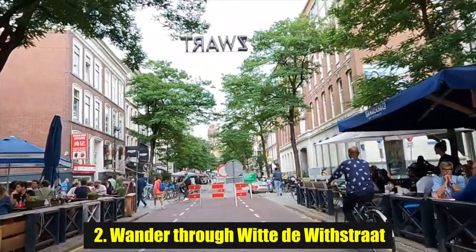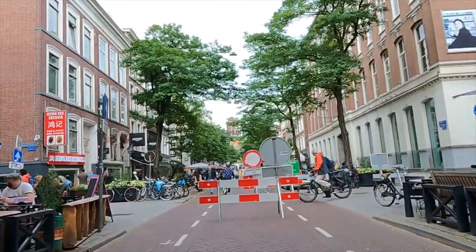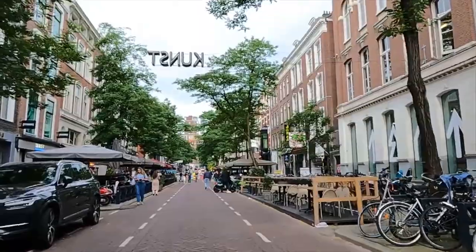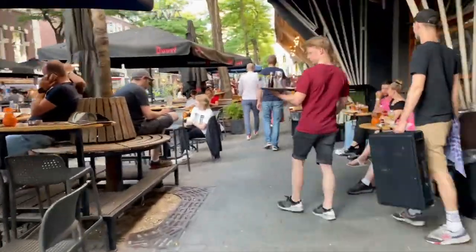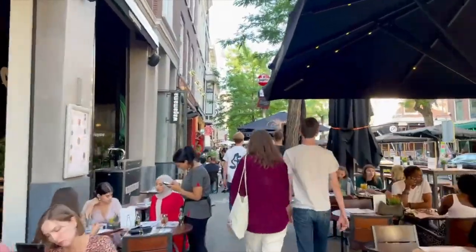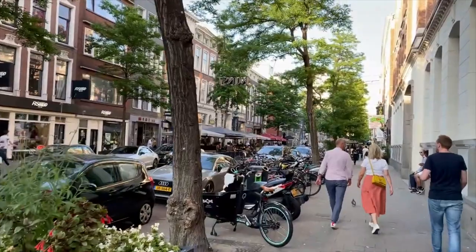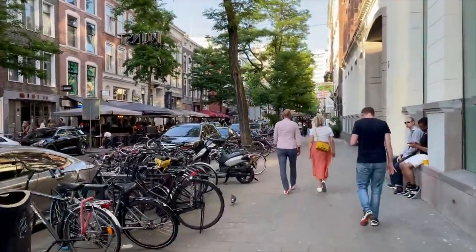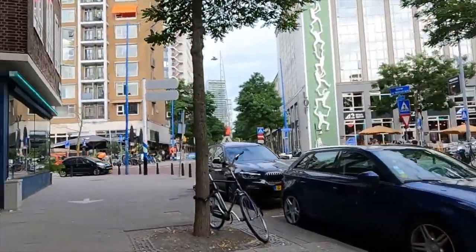Number 2: Wander Through Witte de Withstraat. People seem to either love or hate Witte de Withstraat, a street in the center of Rotterdam. In lots of ways, it's a little like a mini Shoreditch in London or Williamsburg in NYC. It kinda has a hipster vibe with totally cool little cafes, bars, and a few night spots too. That being said, I've heard people describe it as a bit try-too-hard now, and it no longer has the same vibe it once had. Whatever the case, it's worthwhile for you to make up your own mind and see it for yourself.